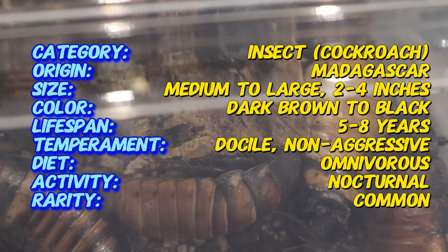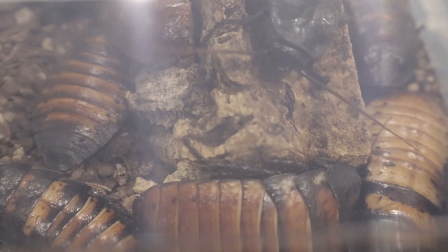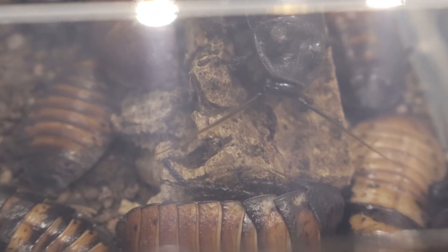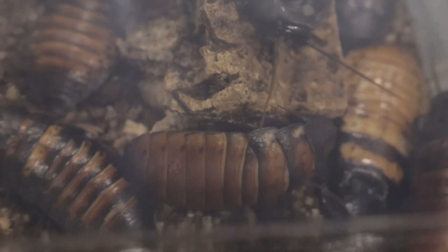In their natural habitat in Madagascar, these cockroaches are found in tropical forest environments where they hide under logs, leaves, and debris. They prefer warm, humid conditions. In captivity, they are typically housed in terrariums that mimic these conditions with moist substrate, proper ventilation, and high humidity levels.